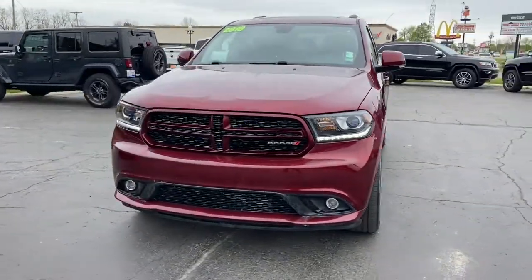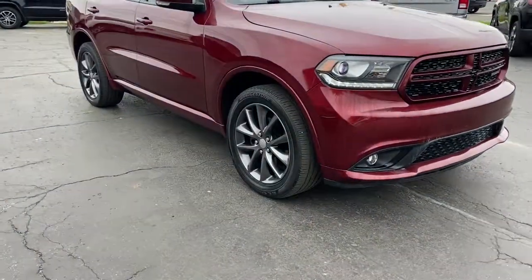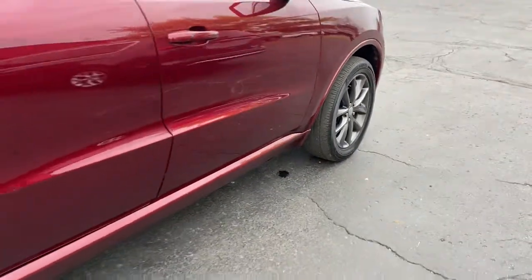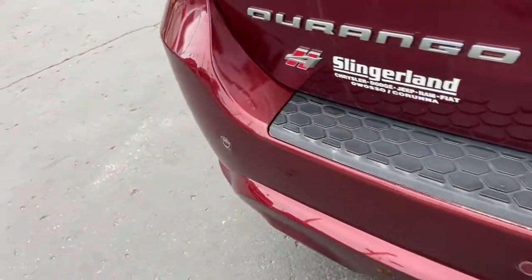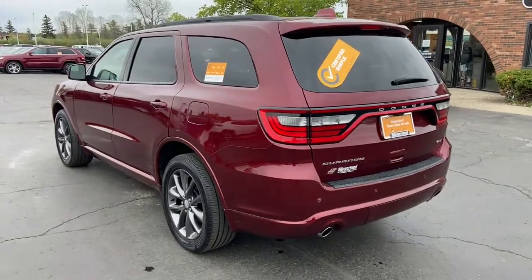Check out this 2018 Dodge Durango. With less than 30,000 miles on the odometer, this vehicle stands out from the rest. The Durango makes even the most demanding tasks look and feel easy. Its bold power, uncompromising capability, and technology that prioritizes passenger safety and comfort make it the go-to SUV.